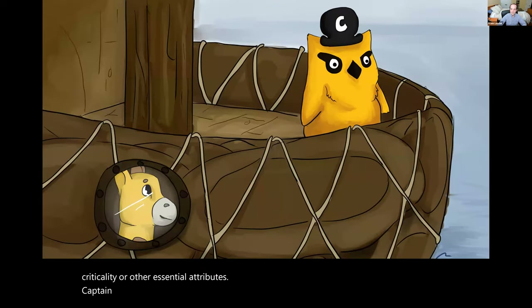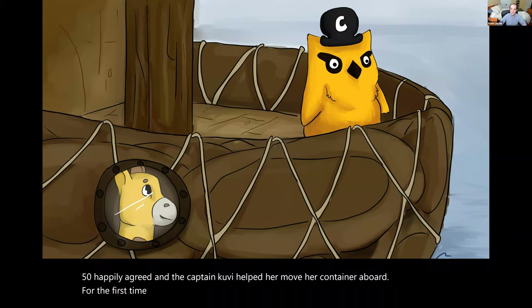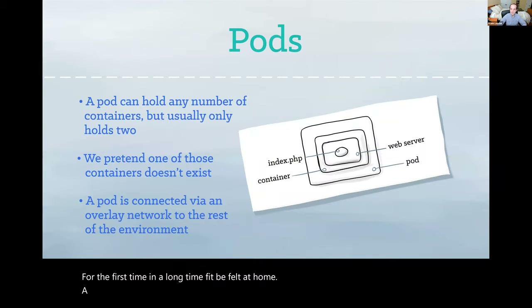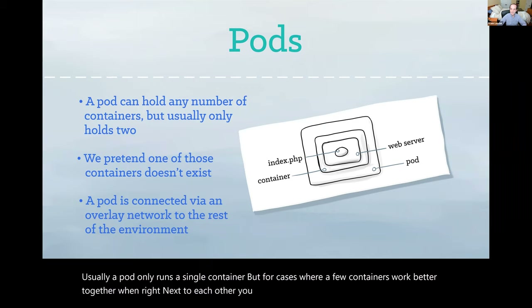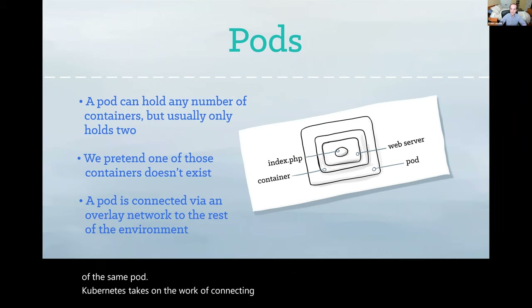Captain Kuby suggested that the little app might like to move her container to a pod onboard his ship. Fippy happily agreed, and Captain Kuby helped her move her container aboard. For the first time in a long time, Fippy felt at home. A pod represents a runnable unit of work. Usually, a pod only runs a single container. But for cases where a few containers work better together when right next to each other, you may opt to run more than one container inside of the same pod. Kubernetes takes on the work of connecting your pod to the network and the rest of the Kubernetes environment. Similarly, Captain Kuby helped Fippy move her container onto his ship and ensured that she had access to a porthole to see outside.